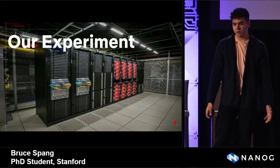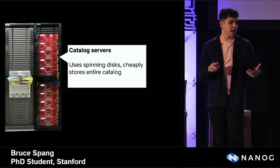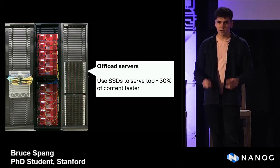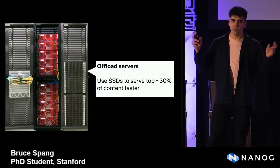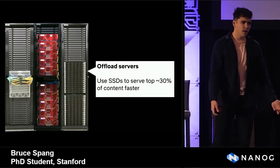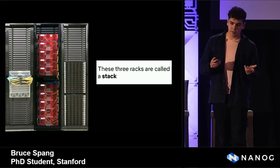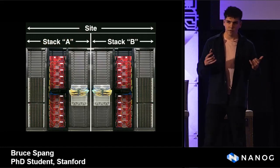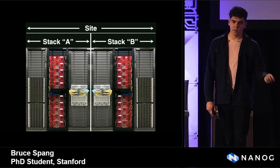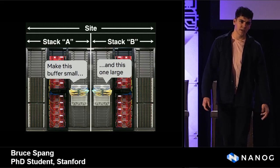We found a Netflix site. It's made up of a few components: routers, catalog servers — which store the entire Netflix catalog and distribute it around the world — and offload servers, which offload traffic from the catalog servers and serve approximately the top 30% of content as quickly as possible. Together, these three racks are called a stack. A Netflix site is usually made up of two stacks, an A stack and a B stack, for fault tolerance and reliability. We found a site where traffic was randomly assigned to the two stacks, and we made one buffer small in one stack and the other buffer large, and looked at the difference.